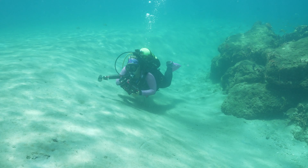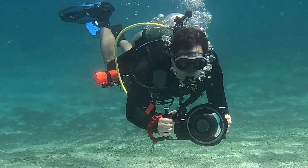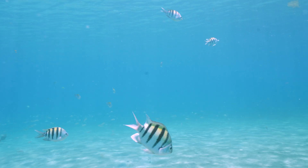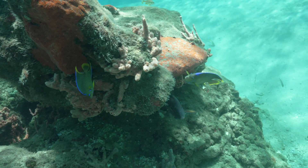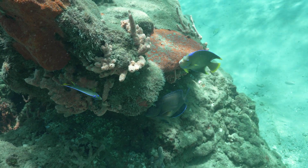Morgan has done this dive many times but this is my first time here. I'm excited because from what I've researched, there's just such a variety of sea life that could be here — you could see anything from eels, octopus, and seahorse to eagle rays and even manatees. Seeing a manatee would be cool, but spoiler alert: we didn't see one.